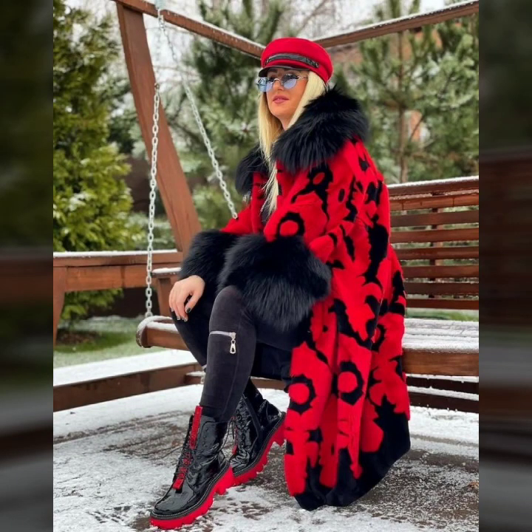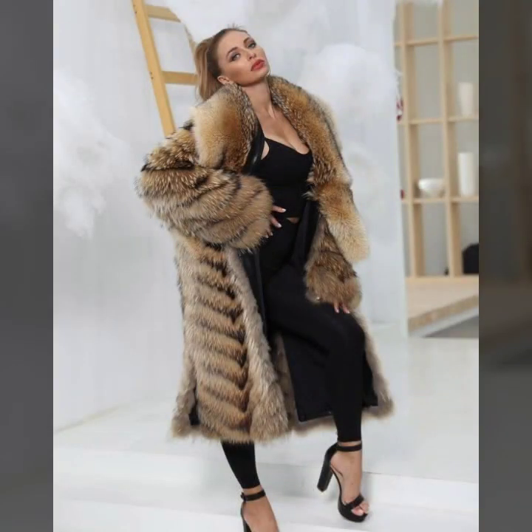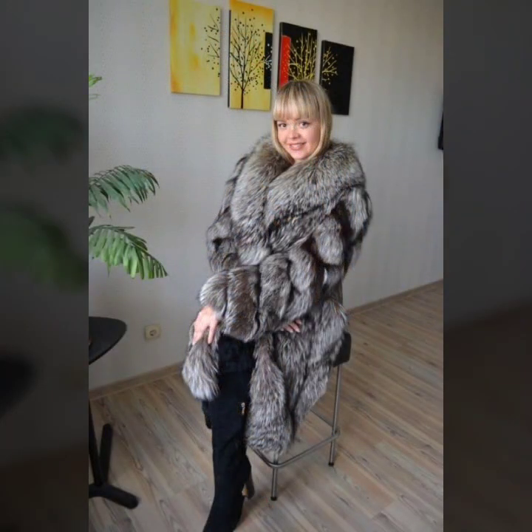Hello everyone, welcome back to my YouTube channel Asya Fashim Vlog. How are you? I hope you are fine and doing well with good health and happiness. This is me, Asya, and today I show you in this video a very stylish and latest collection.